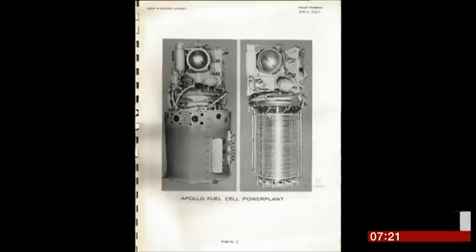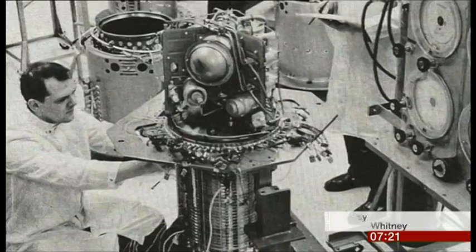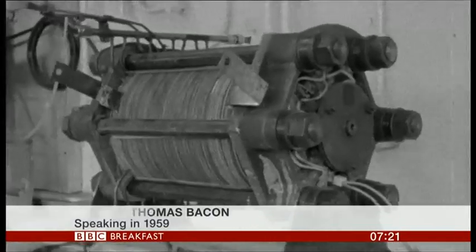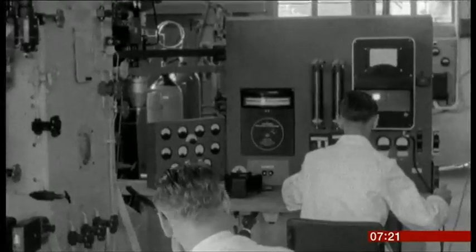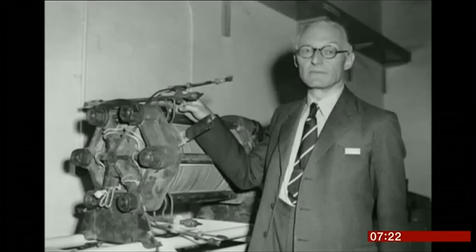As you can see from the old manual, 30 of those discs combined into a cell that provided the electricity for Apollo 11. It consumes hydrogen and oxygen to produce water and electrical energy. He makes it sound simple, but inventor Tom Bacon cracked a huge scientific problem to turn the theory of a fuel cell into a practical working device.